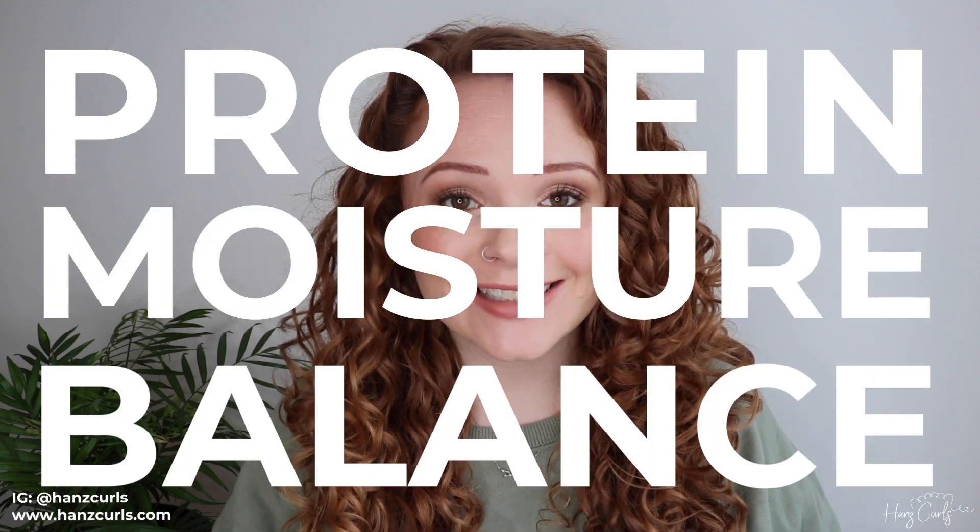Hello everyone, welcome back to my channel. Today we're going to be diving into the deep depths of protein moisture balance. I will admit I have been putting this video off for a very long time because it is such a big subject, and I just wanted to make sure I was going to give you guys a comprehensive video that covers everything. The protein moisture balance is probably one of the biggest mysteries of the curly hair community — it's one of my most asked questions.